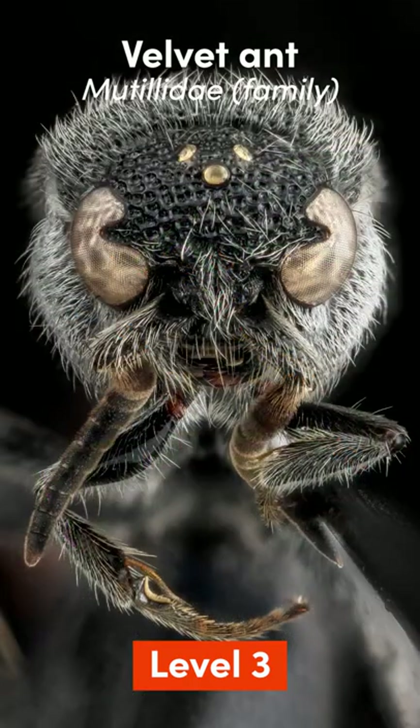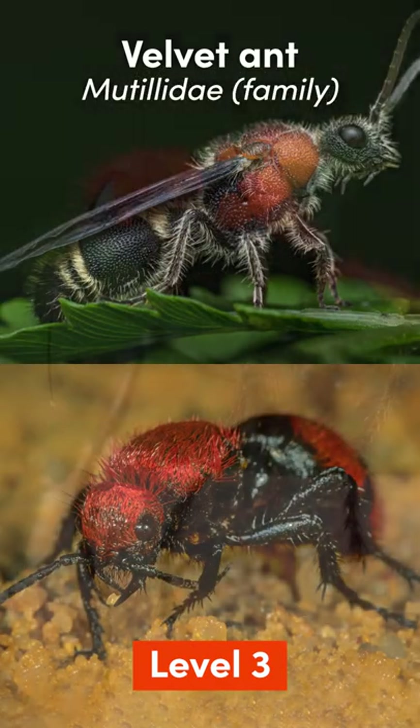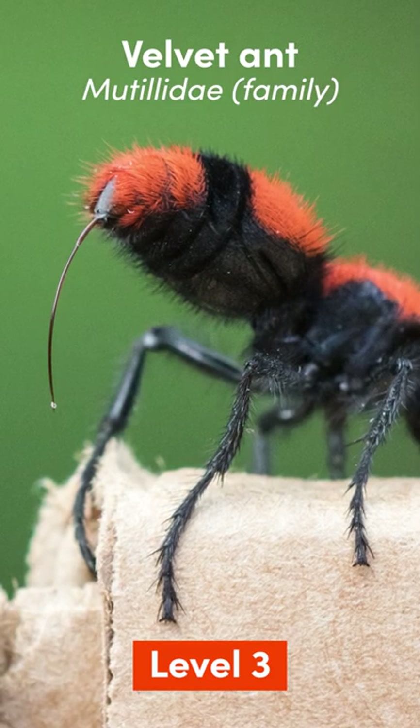Level 3: Velvet Ant. They range in size from 6 to 20 millimeters. Males have wings, females do not. Found in the hot dry regions of the western hemisphere.